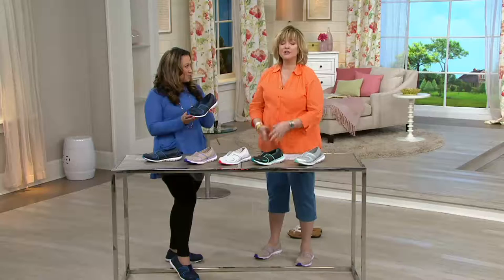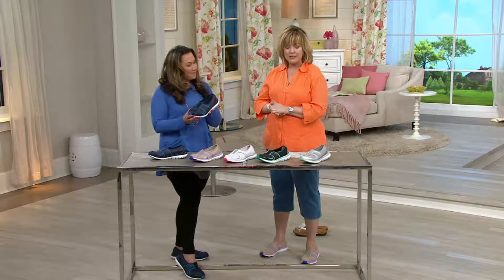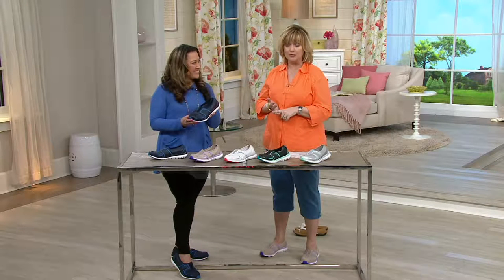I need to jump in and remind you to use automated ordering, QVC.com, or your smartphone apps to place your orders. We're starting to get stacked up here, not only for the shoes, but for the breezes and also for the Denim & Company top, the studio top that was on before.